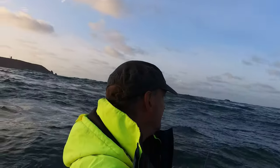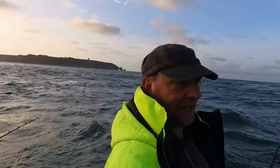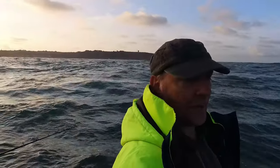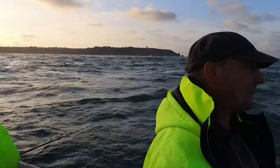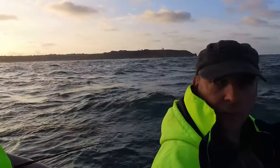We had a couple of small bass but we're going to have to head back in a bit because the tide's going to run out of the bay now and it's going to turn into rapids out here. We don't want to be here when that happens, so we're going in for about an hour, then we'll probably come back out when the tide eases a little bit. The initial drop will get quite rough.